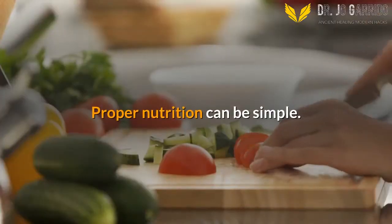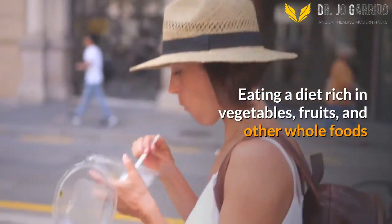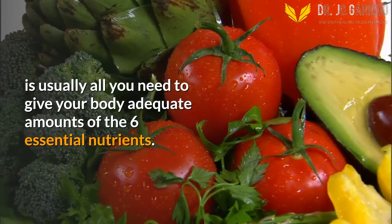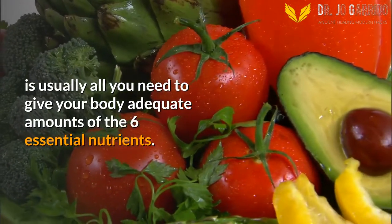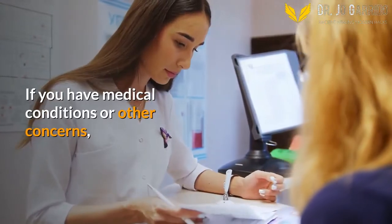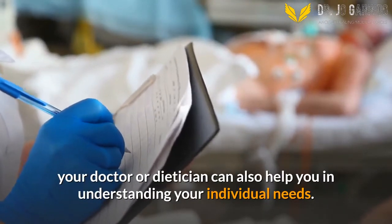Proper nutrition can be simple. Eating a diet rich in vegetables, fruits, and other whole foods is usually all you need to give your body adequate amounts of the six essential nutrients. If you have medical conditions or other concerns, your doctor or dietitian can also help you in understanding your individual needs.